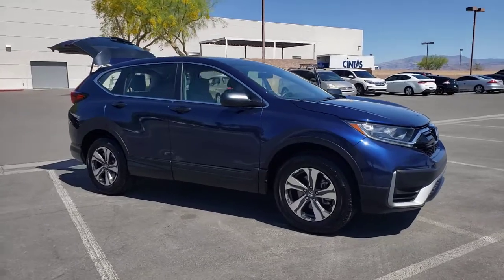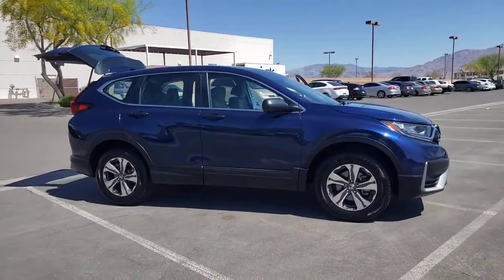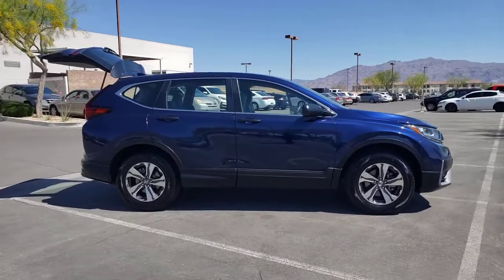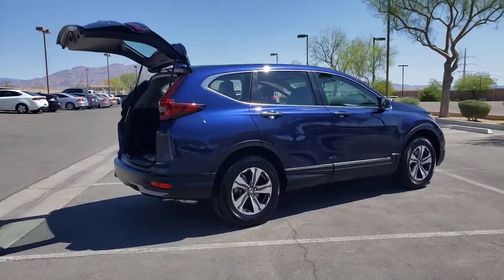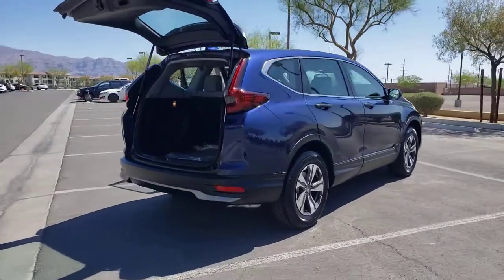You just found the 2020 Honda CR-V. With less than 5,000 miles on the odometer, this vehicle provides excellent value. Take a closer look at this stylish and up-for-anything CR-V.